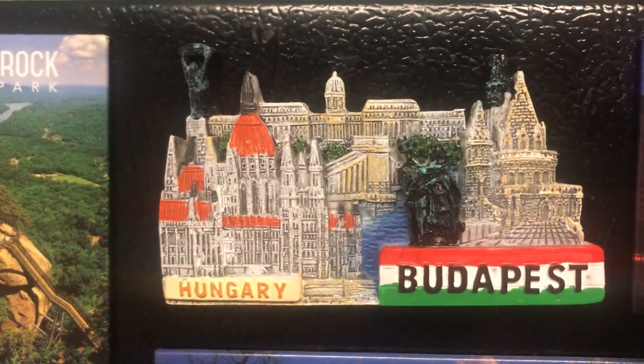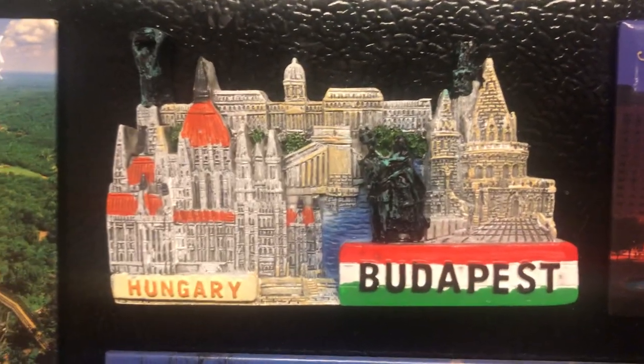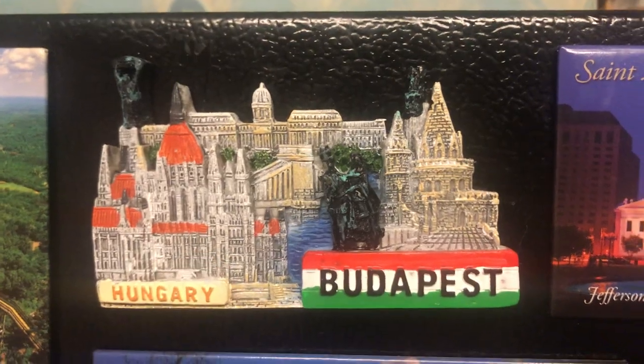Budapest, capital of Hungary. This is the Danube River — you have two different sides, Buda and Pest. This is the famous Parliament building in Budapest.